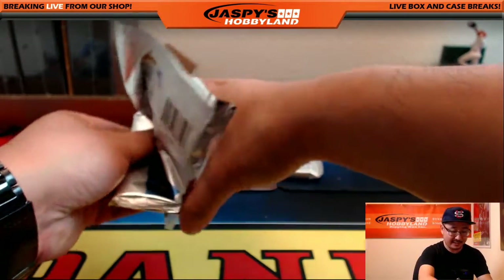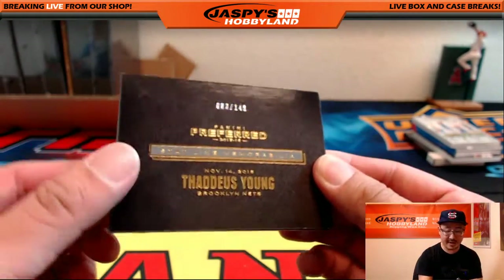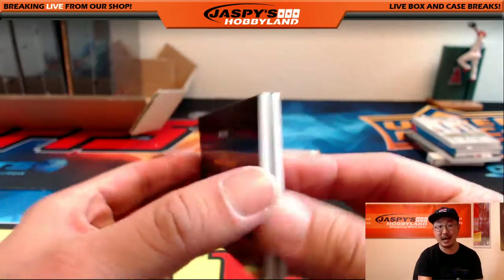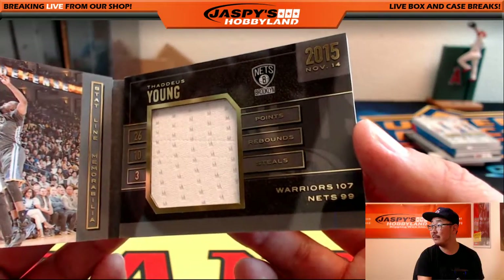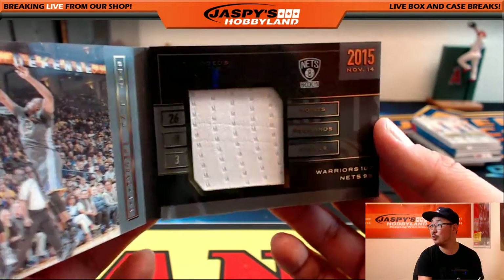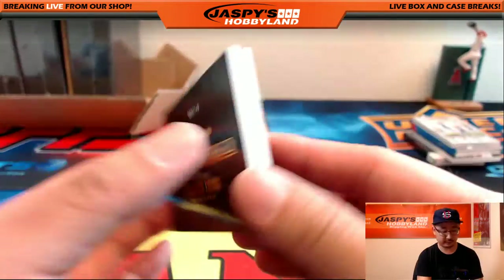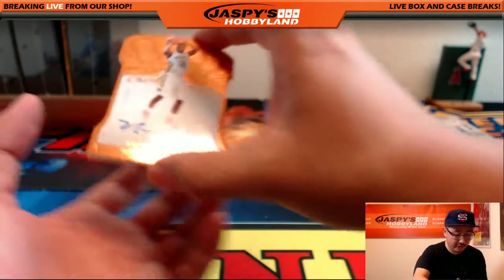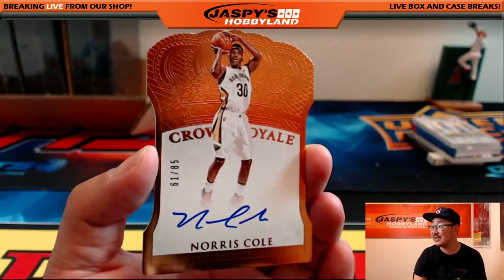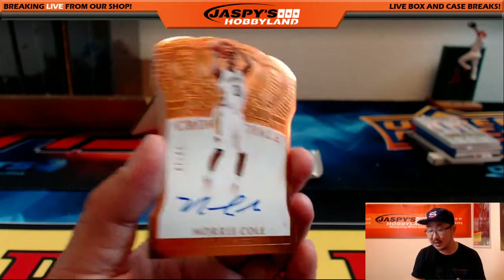Good luck everybody — last box, last two packs, last four cards. We've got 83 out of 149, Thaddeus Young for the Brooklyn Nets. He went 26-10-3 that game. Nice one — Brooklyn Nets, that would be Michael S. Die cut auto — another one for the Pelicans to go along with that Anthony Davis. 61 out of 85, Norris Cole. That's another one for IG.